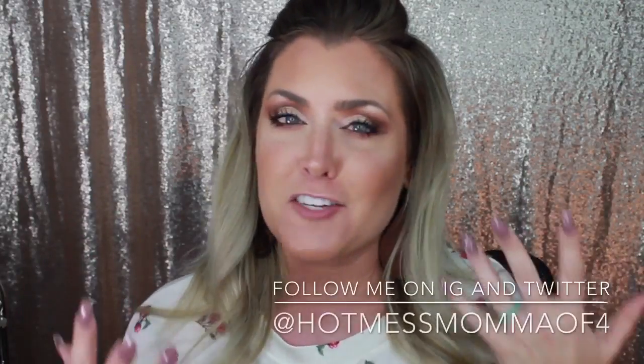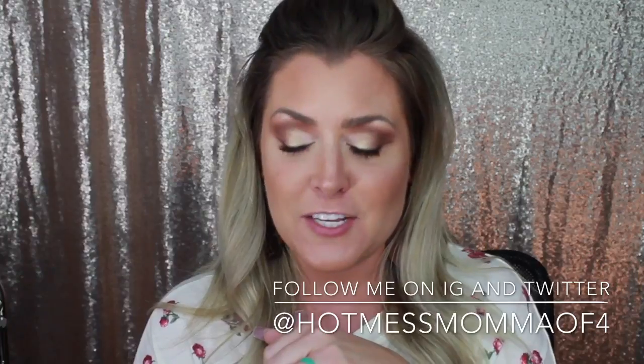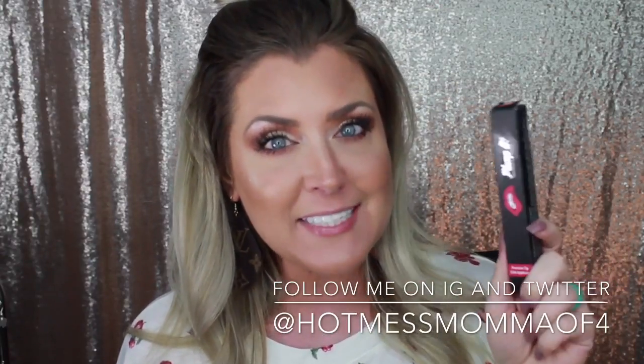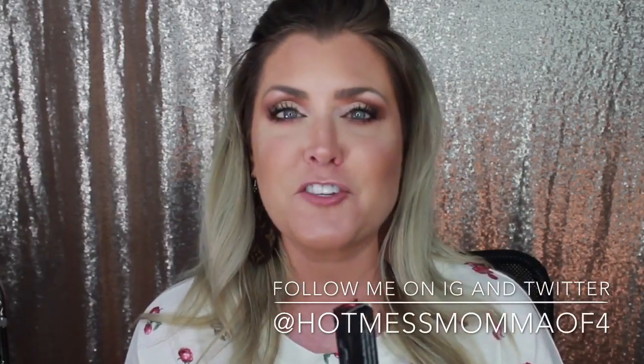Hey everybody, welcome back to my channel. I'm still on the allergy struggle bus, so sorry if my voice sounds a little goofy and scratchy. Today I'm testing out the Plumpet lip plumper. You guys know I mention pretty much all the time that I have thinner, smaller lips. I don't get injections — they're expensive, they look painful, and this is what I was given, so I'm going to embrace it. If you're interested to see how this $40 lip plumper works, let's get started.